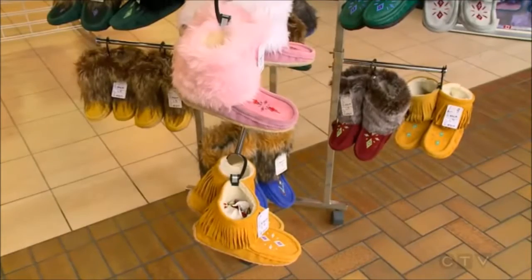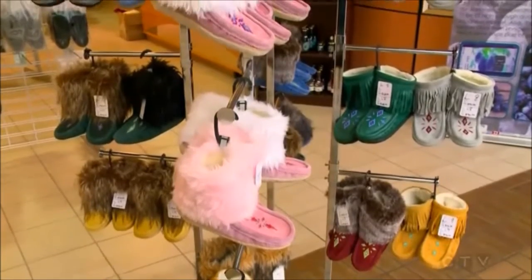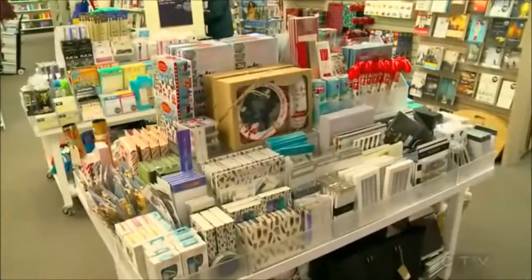Pretty much every single color you can think of. And what I love about these mucklucks too is that they have the bottom on them — the grip and the actual rubber sole — so that you can wear them in the snow and not have to worry about it. And that's a great feature for our climate.